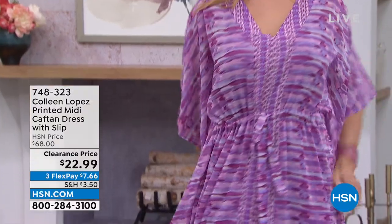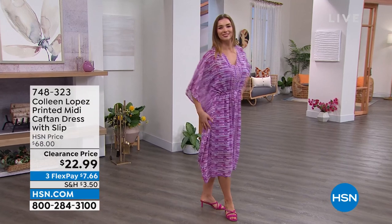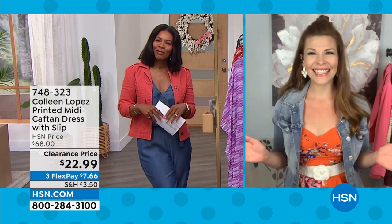Dagmar looks really pretty in that dark purple and we're going to bring in our guest of the hour, our favorite fashion guest. Sarah Tim is joining us. I cannot believe the week flew by and we get a chance to spend the hour again this Monday morning.